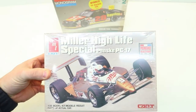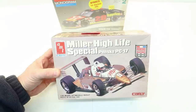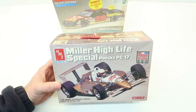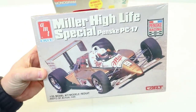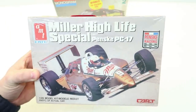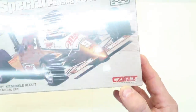Another raffle win is this Miller High Life — an AMT 1/25th scale IndyCar or CART. David Chin — linked in the description — built this and took it to Acme, where it looked great. He also built it on his channel so you can check it out. I got this in the raffle; it still has a ticket stuck to it. I now have two of these, so I may build one.